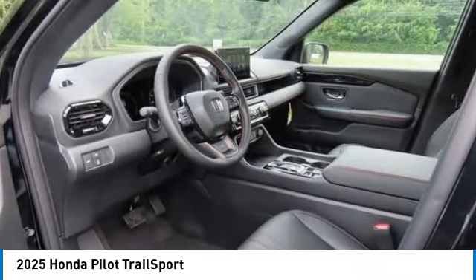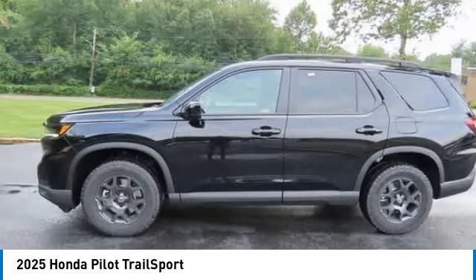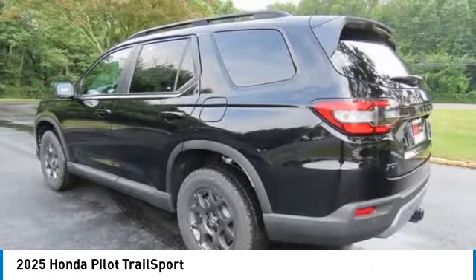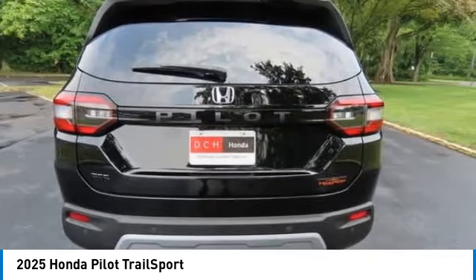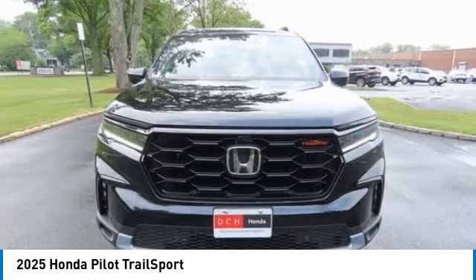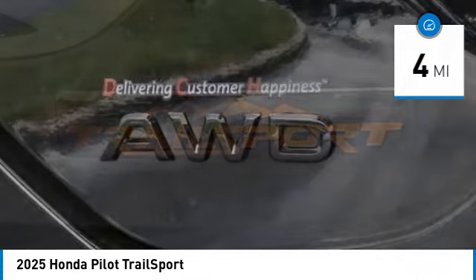We are pleased to show you the 2025 Honda Pilot — optimal utility, indulgent interior, powerful performer. You'll be ready for almost anything in the Honda Pilot. This vehicle has less than 100 miles.